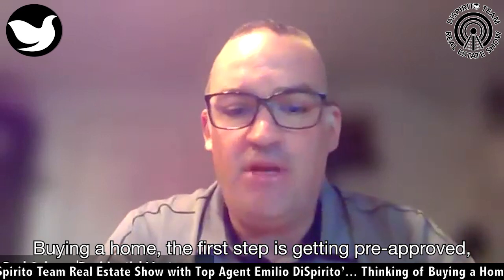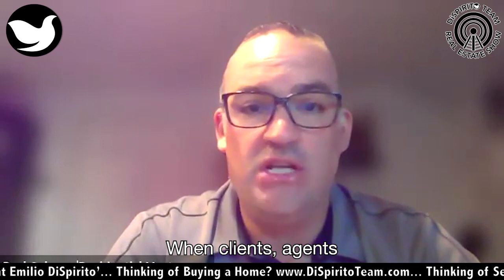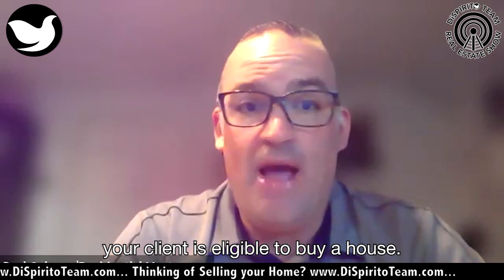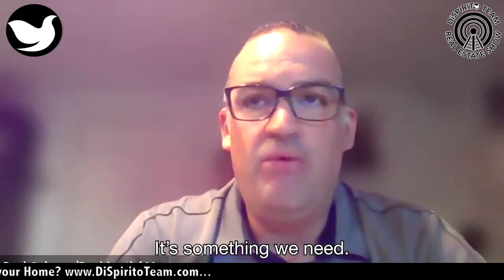Buying a home, the first step is getting pre-approved. Amelia, you obviously know this very well — when clients and agents have a letter, it shows that your client is eligible to buy a house at a certain price point. So we start with: what is the pre-approval? It is something we need.